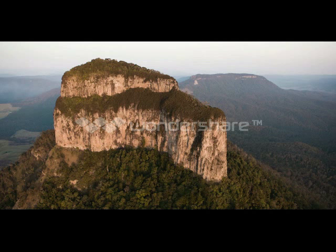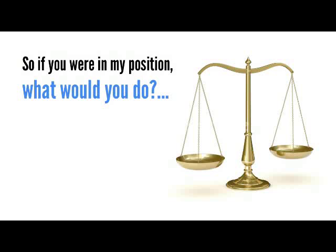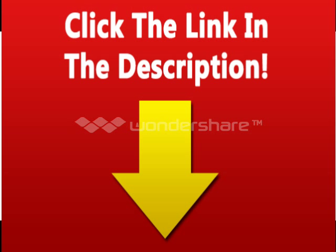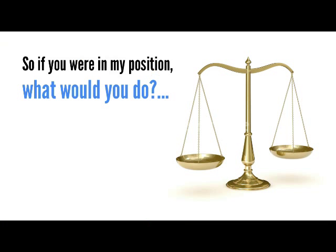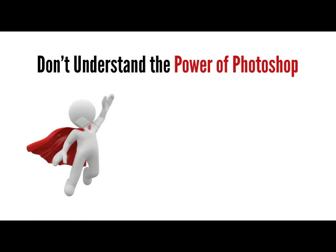I'm sure you've experienced a similar situation that you wish would have turned out differently. So if you were in my position, what would you do? By now, most photographers would either make do with the photos that they've got, or discard them altogether, simply because they don't understand the power of Photoshop.